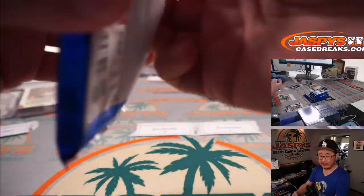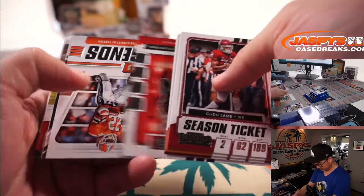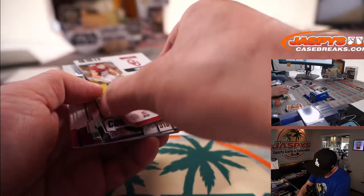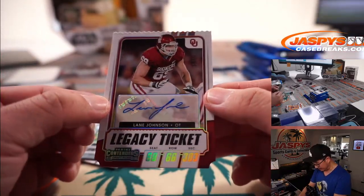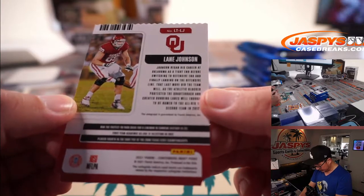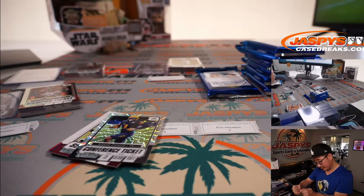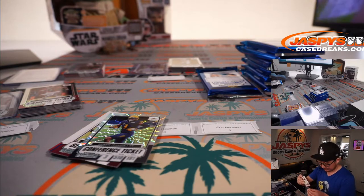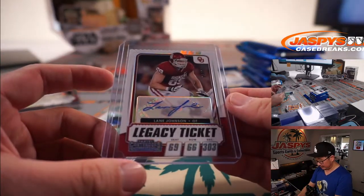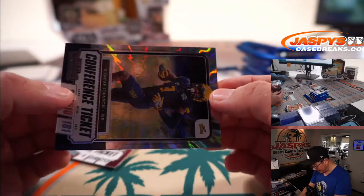And the fifth pack — all right, who do we have here? We have Lane Johnson. Legacy ticket autograph, five out of 69 — his number. That's pretty awesome. I didn't realize he was drafted as, or started as, a tight end. Nice, a little blast from the past. Lane Johnson for Eric. And then you've got a Deontay Johnson, 81 out of 199, conference ticket card.